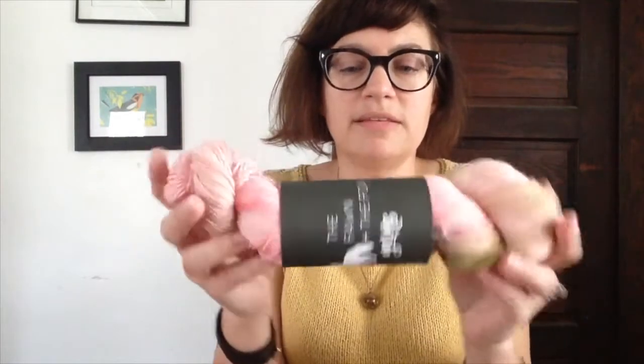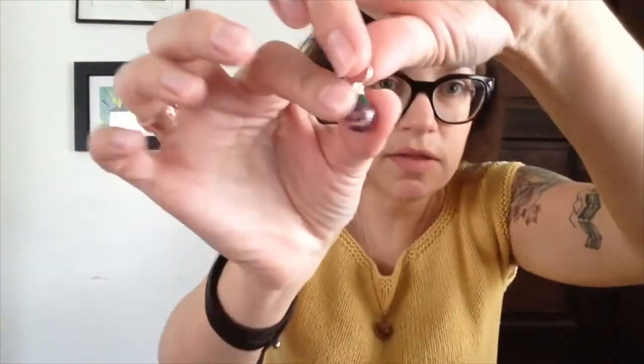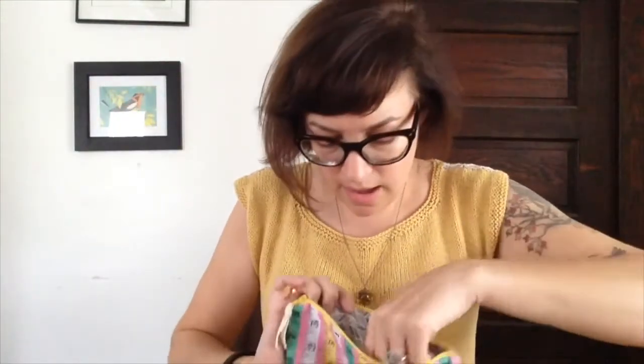I had a giveaway for having over a thousand followers on Instagram and over a hundred subscribers — which is now almost 300, so wow, thanks guys! I want to show you what that was and announce the winner. It was a skein from The Fun in the Fox on Etsy — the 'Let's Stay Home' colorway — and a little notions pouch filled with stuff, including a stitch marker from Ryan back, the gnome knitter progress keeper.